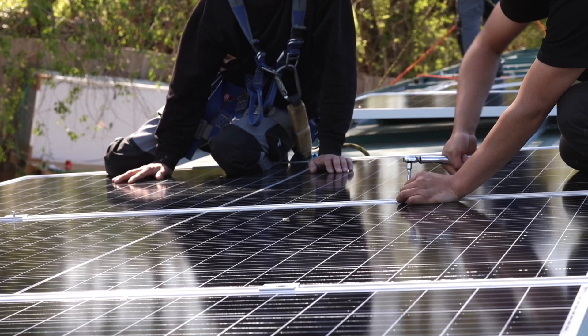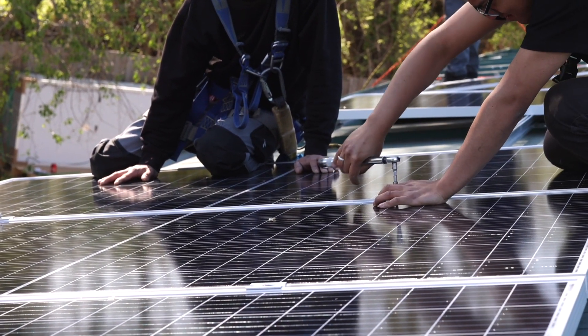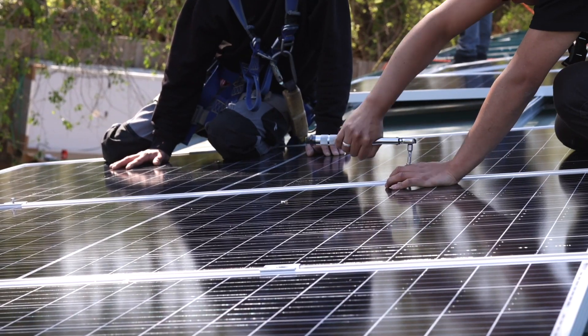Something else to think about is whether or not the company will be around in 10, 20, or even 30 years. There have been a lot of new manufacturers and installers pop up in the last few years, and quite a few solar businesses have gone out of business in that same amount of time. Newer companies tend to handle this objection by simply stating that if there's a problem in the future, it's covered under the manufacturer's warranty.